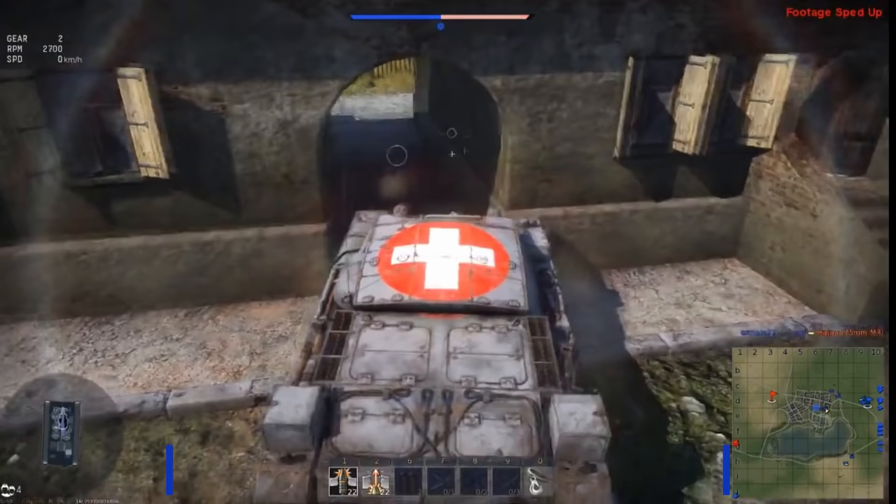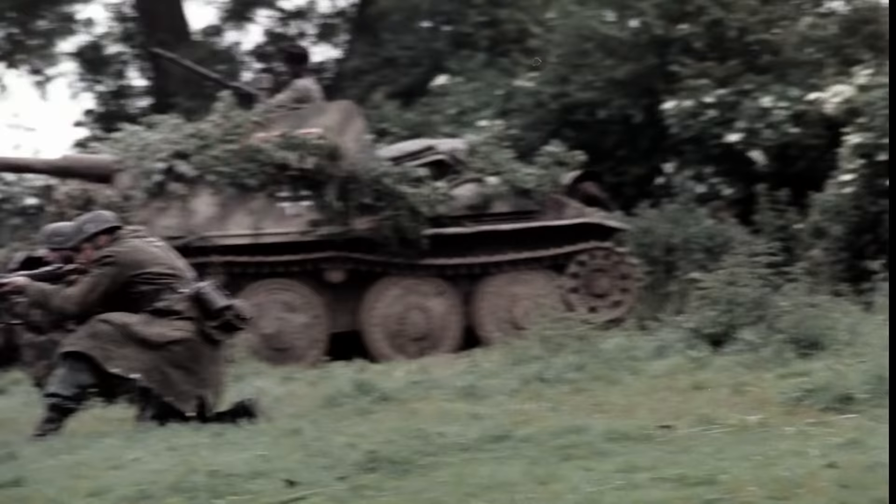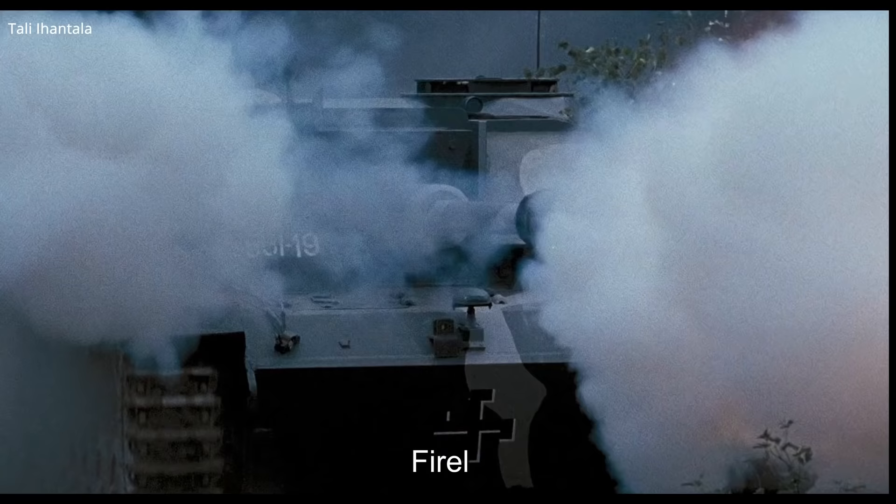The StuG is what is considered an assault gun. Sturmgeschütz literally translates to assault gun, and its original purpose was to support infantry with direct fire support. However, as the StuG slowly evolved throughout the war and once its gun was upgraded, it would become a successful tank destroyer.